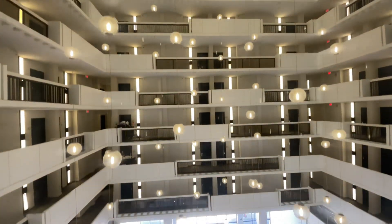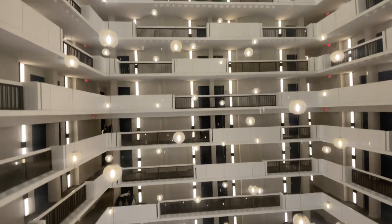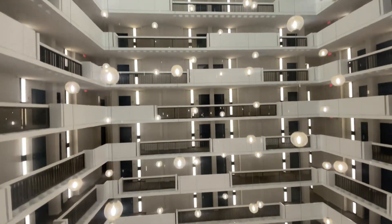See, this elevator right here is getting modernized. These lights look like bubbles.